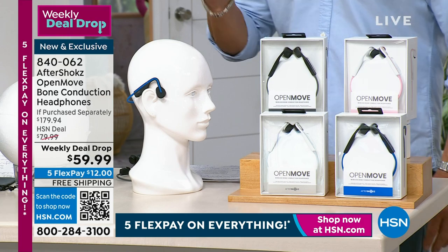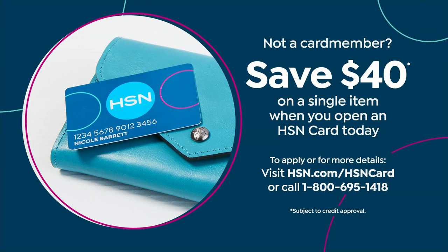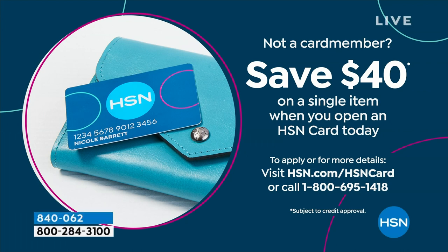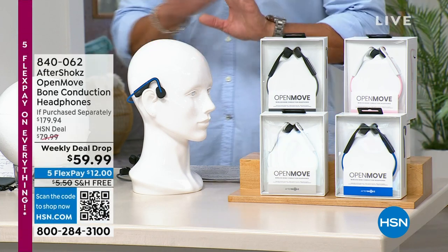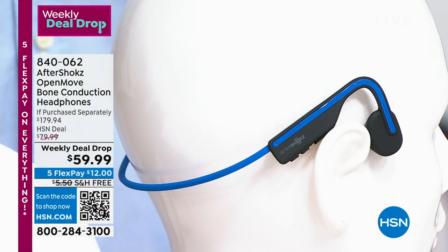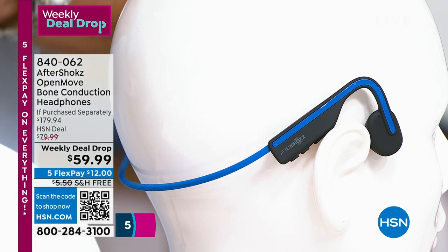HSN card gets you $40 off. You want to get these home for $19.99 — just a little tax, no shipping and handling. These are the perfect item to use that $40 you get as a brand new card member. Superior comfort — you're going to absolutely love them. This is one of those items: if you're curious, get it home, try it for 30 days. I think you're going to love it.